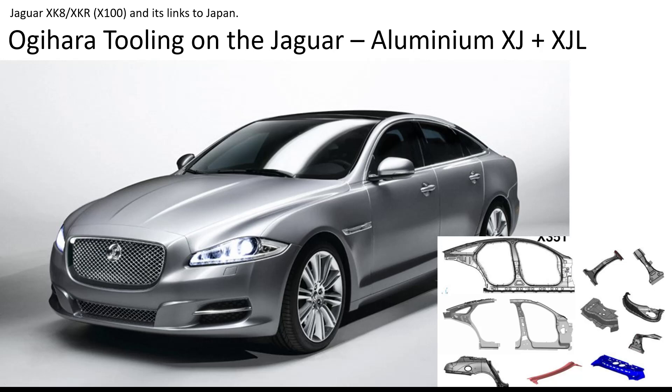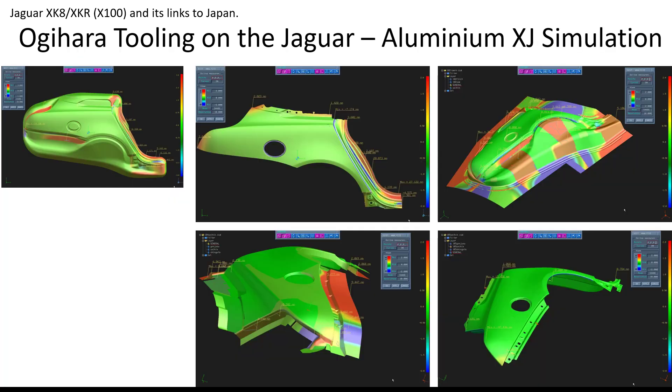One of the proudest moments for the Japanese was their involvement with what was the X351 — the aluminium XJ and the XJL. The team in Japan made the body sides and rear fender, plus lots of other panels: a real challenge in some tough aluminium materials. At the time, simulation was just coming on and the Japanese were trying to get their heads around it, unfortunately a little bit late.